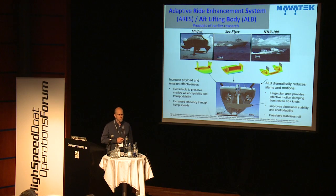It's a fully submerged foil with a large plan form area, so it has a lot of dampening. It does give directional stability and controllability, and passively stabilizes in roll. It's retractable to preserve shallow water capability and transportability.